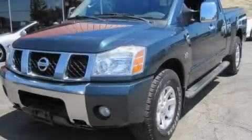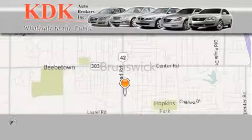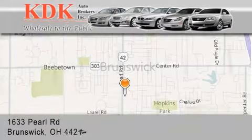Please call today to reserve this vehicle for a test drive. Thank you for considering KDK Auto Brokers in Brunswick, Ohio, for your next pre-owned vehicle.